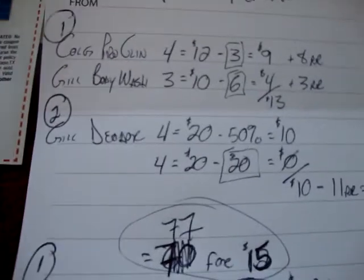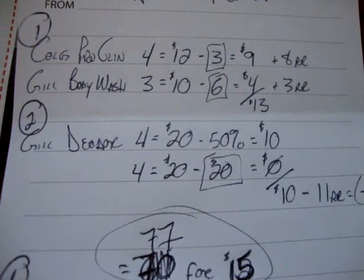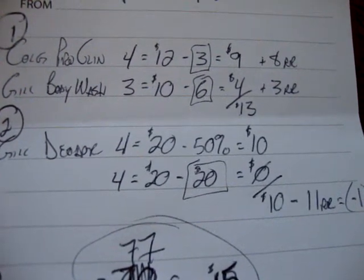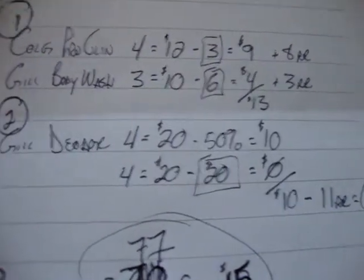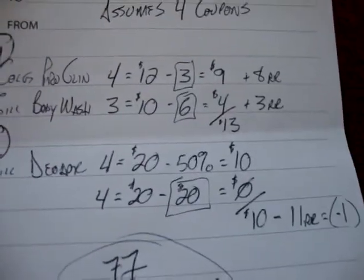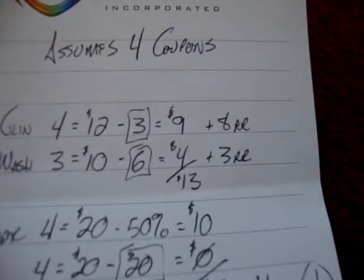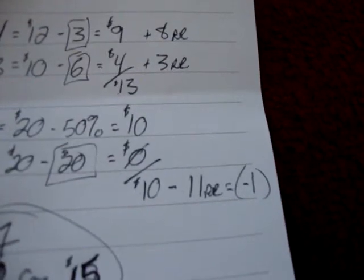Then I'll go down the street — Deodorant is buy one get one half off, so I'm going to get 8 total. The first 4 are full priced at $20 but they'll give me half off, which is $10. The second 4 is $20 but because I have buy one get one free times 4, those will actually be free. So those 8 deodorants will cost me $10. Now if I take the $11 in registered rewards and apply it to that sale, they actually owe me a dollar.